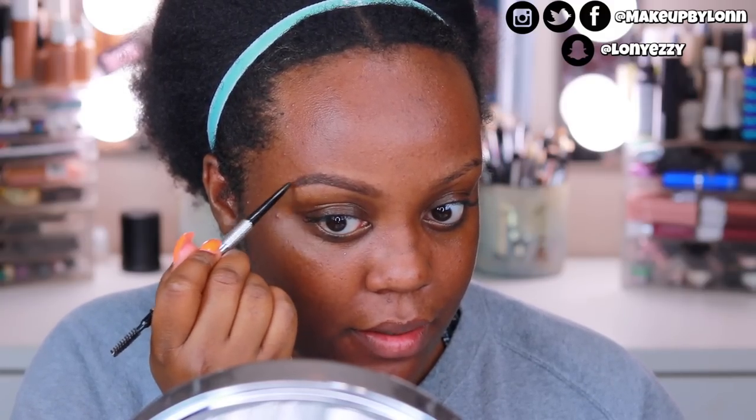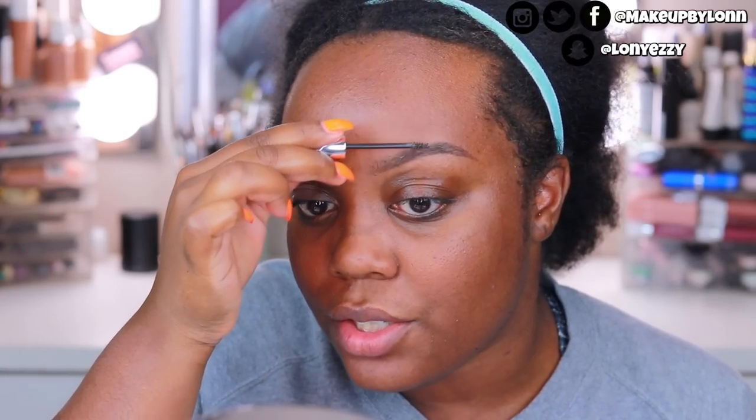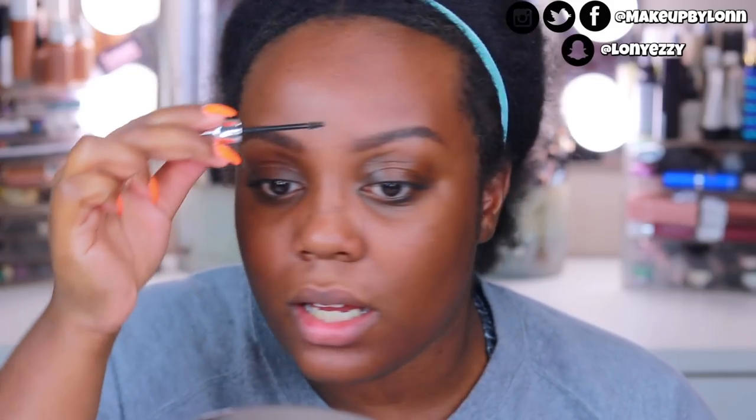Now I'm taking the Benefit Gimme Brow. This is a fiber eyebrow gel — if you don't want to use a brow pencil, you can just take this gel and brush it through to give the appearance of fuller, more filled-in brows. If you're someone who doesn't have time for brows or just doesn't feel like it, this is a really great product. I've been using it since 2015. I'm just brushing the hairs upward so they look a little fuller and more natural.